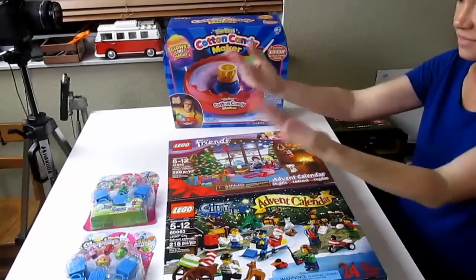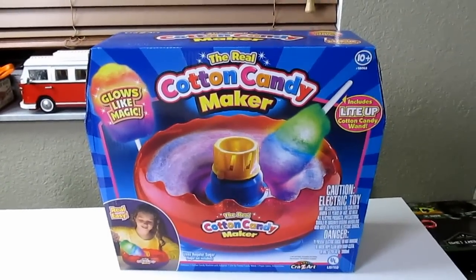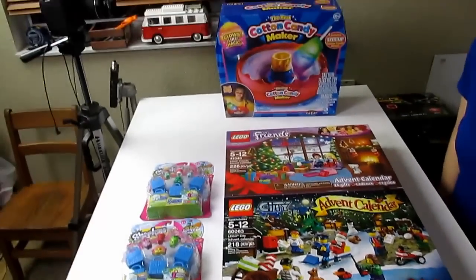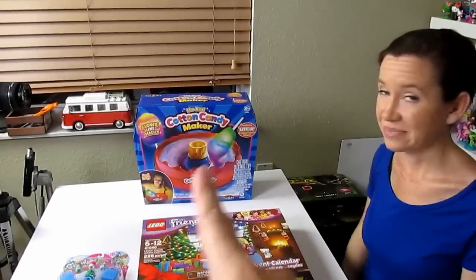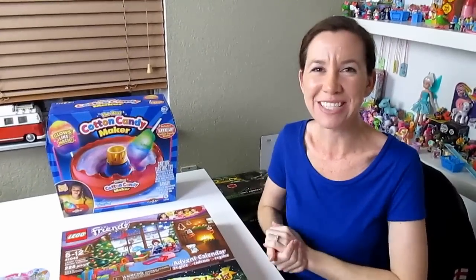Okay, so that is this week's toy hunt — we got some fun things! What is that right over there? We're gonna make some cotton candy! So many people commented asking for a cotton candy maker, so that's the one we picked up. We also got the two LEGO Advent Calendars — Friends and City — and we got a couple of the five-pack Shopkins. We'll open one each day for all 24 days till Christmas. I'm excited to do these — and excited to eat some cotton candy! Thanks for watching, guys — be sure to comment, rate, and subscribe. Bye!